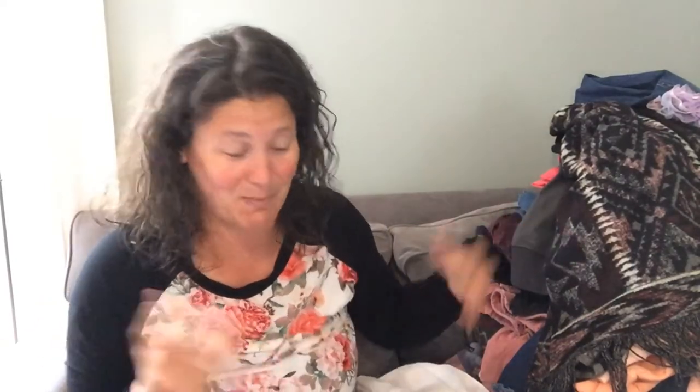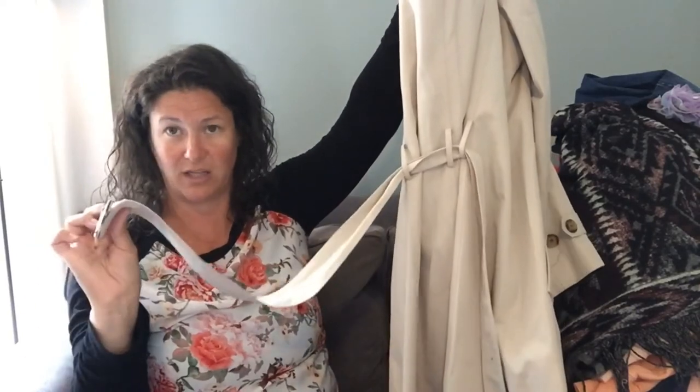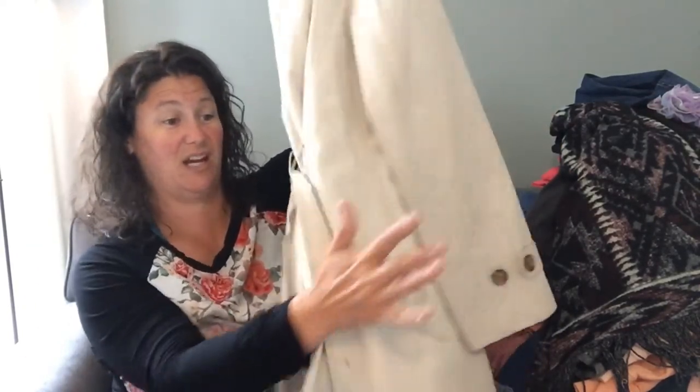And this was priced at a whole dollar — this is Talbots again, but it's a trench coat. Trench coats are just one of those classic basics that almost everyone has in their closet. This one looked really nice and had everything: the belt, the buttons, all the things you need.